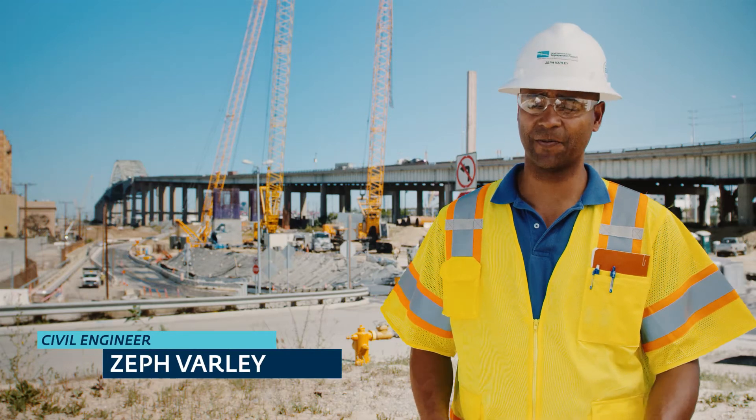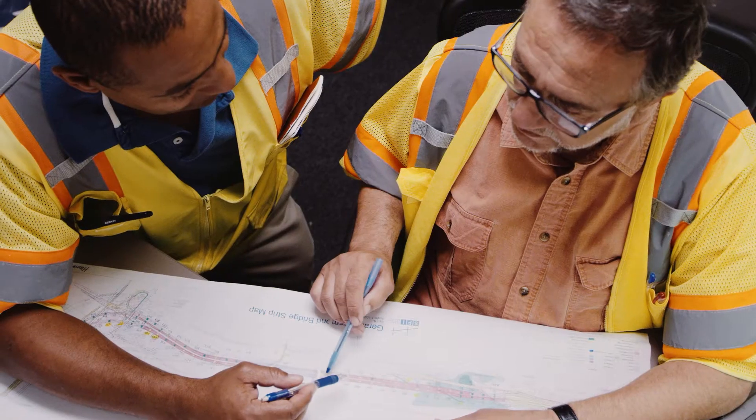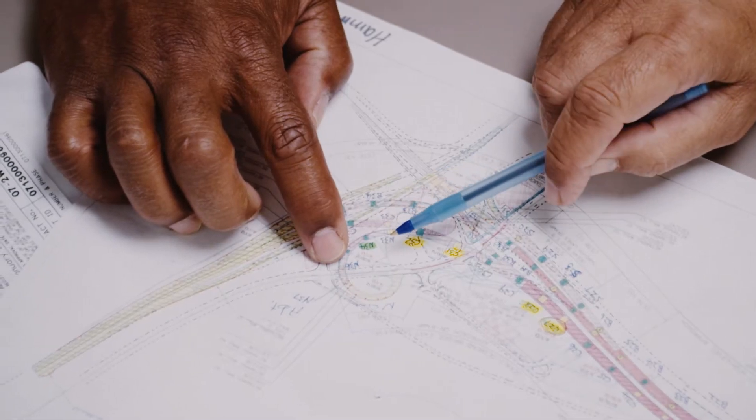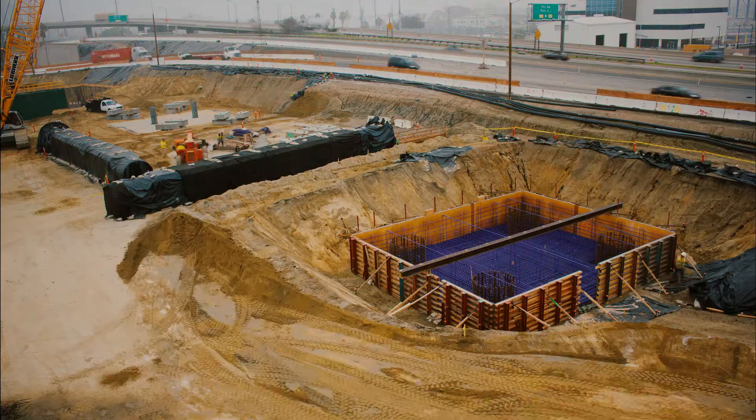The best part about civil engineering for me is that it starts out with a two-dimensional drawing that actually gets constructed in three dimensions. You get to see physically something that was designed on paper turn into a real physical construction project.